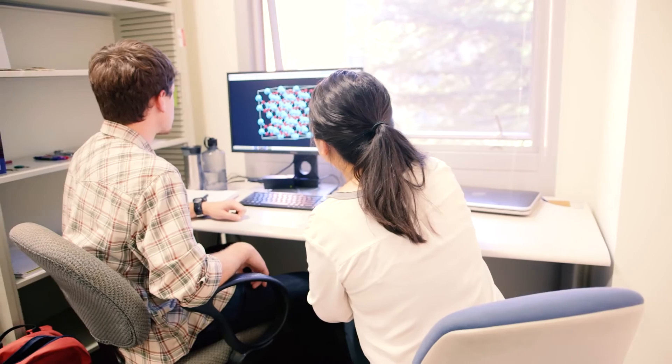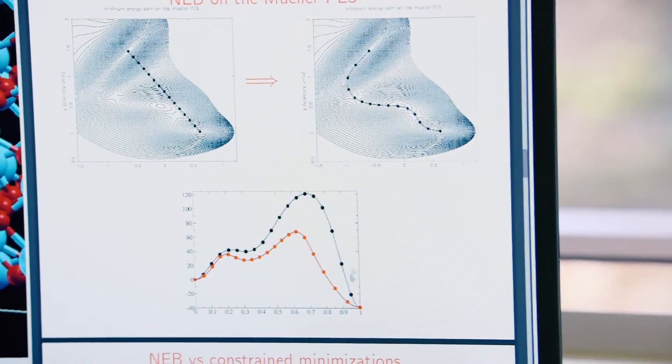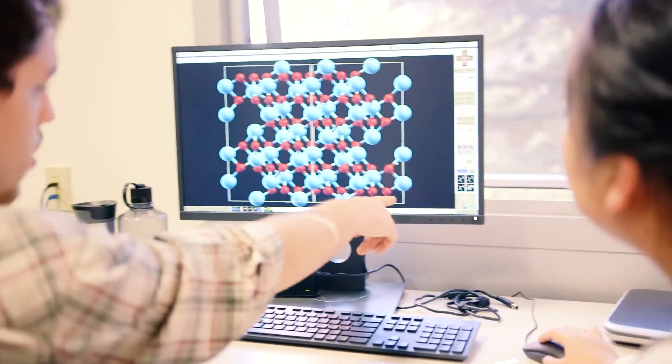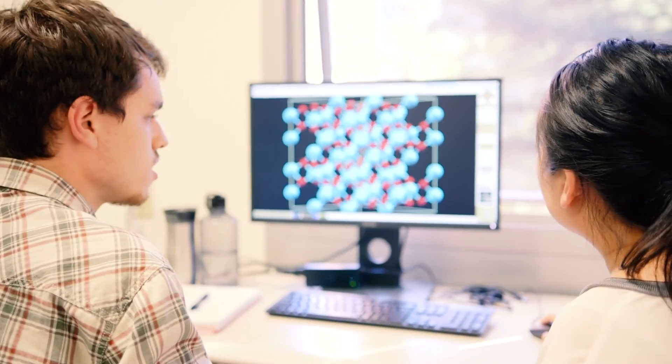For example, we can convert sunlight and water to hydrogen fuel. In this process, we need to understand many different areas of physics. My computational work will play the role of understanding the science and helping interpret what happened in experiments, and also help design new materials which can be better than what we have now.